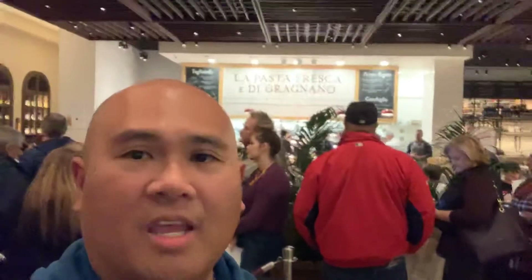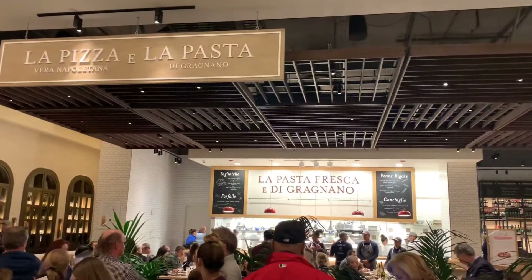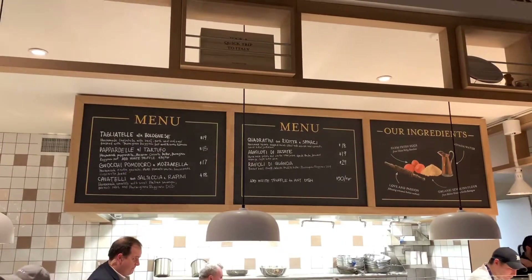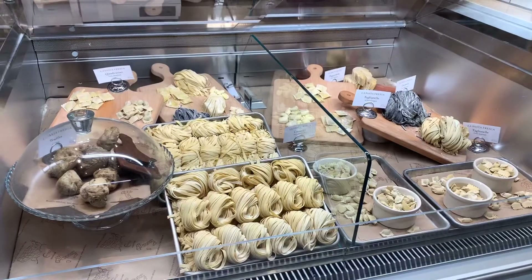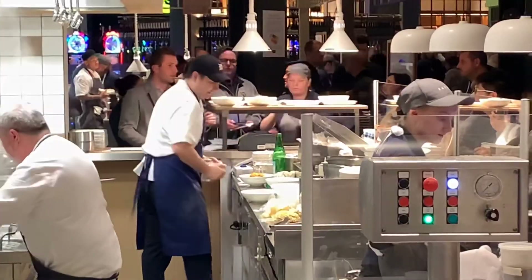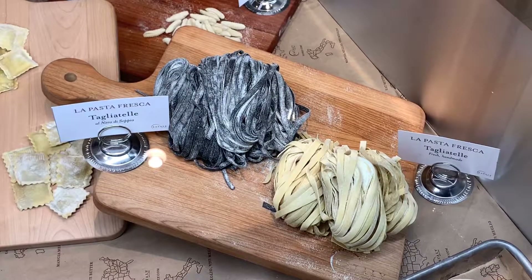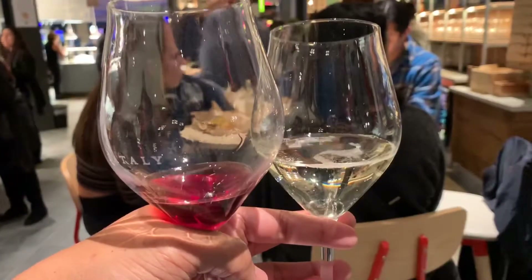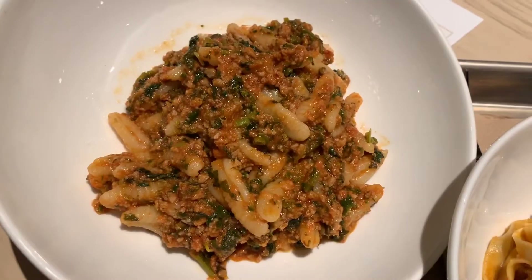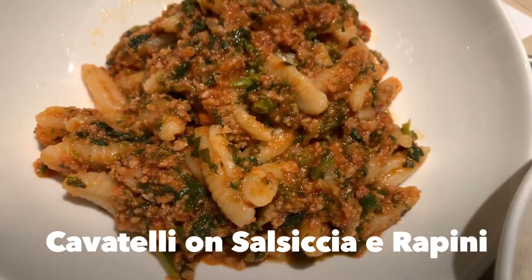Now we're having a hard time choosing which one to eat. I'm kinda excited to come here because that's the stunning part.